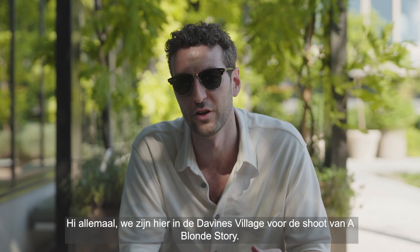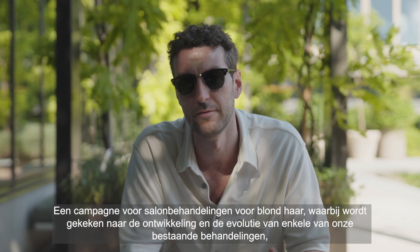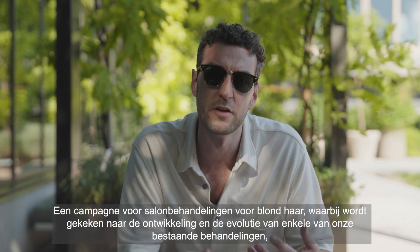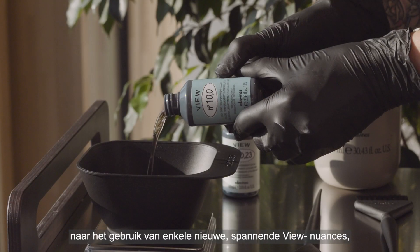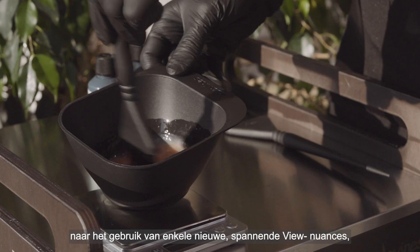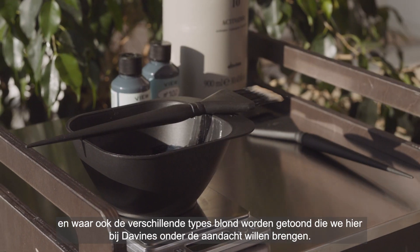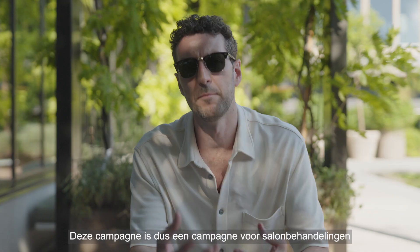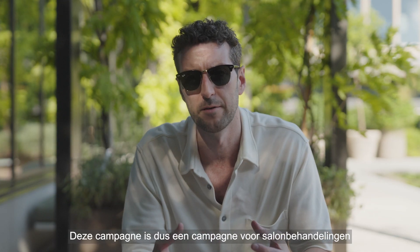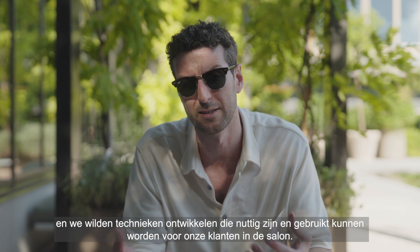Hi guys, here we are at the Davines village shooting a blonde story — a blonde salon service campaign which is looking at the development and evolution of some of our existing services. It's looking at utilizing a few new exciting nuances and also showing the diverse types of blondes that we want to celebrate here at Davines. This campaign is a salon service campaign and we wanted to develop techniques that are going to be useful and applicable on our clients in the salon.